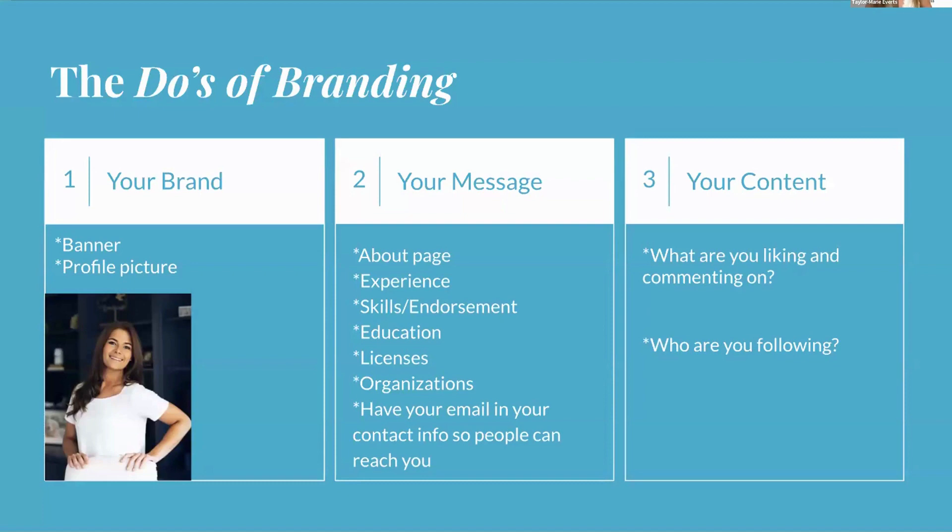For your bio, answer the W's: who you are, what you do, and where you do it. If you're an insurance advisor in DC, make sure to state that — you don't want to waste time reaching out to people in Chicago if you can't work with them. Also include your past experience and current role. Most importantly, explain why you do what you do — it makes your bio more interesting to read.